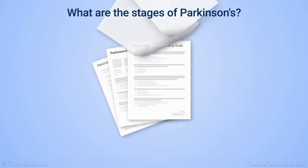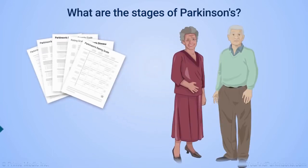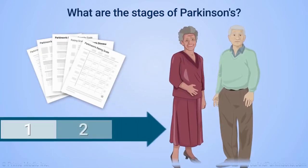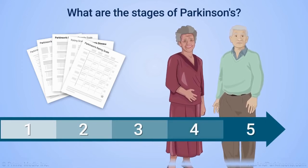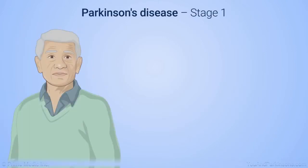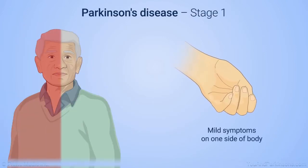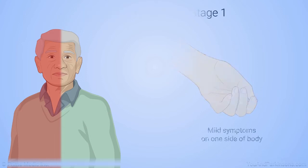There are a variety of rating scales that Parkinson's specialists sometimes use to track changes over time. Doctors sometimes divide Parkinson's disease into five stages; progression is typically slow but can vary from patient to patient. In Stage 1, mild symptoms, usually including tremor and other motor symptoms, affect one side of the body and produce little disability overall.